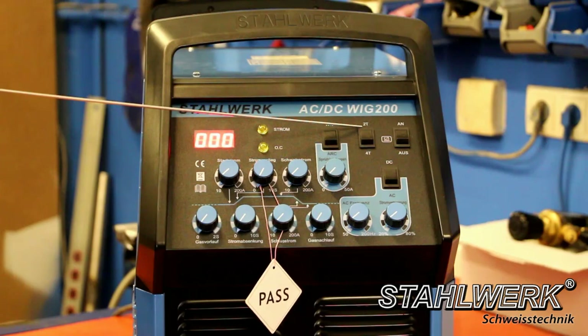2-stroke and 4-stroke circuit: at 2-stroke the torch button must remain pressed and held; once released the arc is extinguished. At 4-stroke the arc remains stable after pressing; only by pressing the torch button again is the arc extinguished, and current reduction occurs automatically with the gas run time. These professional settings allow results that impress even professional users.